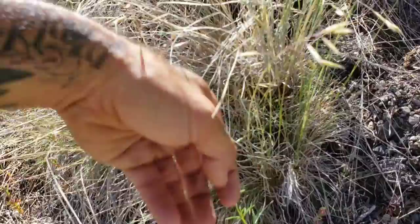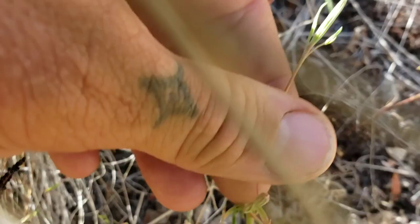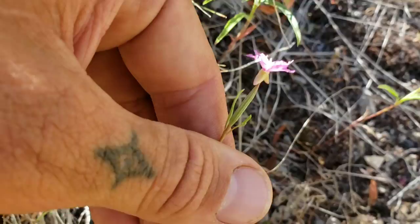Oh look, it's a Clarkia. Remember Onagraceae: four petals. Four petals on the Onagroids — the evening primrose family. Then you got an inferior ovary too, which just means that the fruit is beneath the fusion of the perianth parts. You got inferior and superior ovaries — some nice shit to pay attention to when you're trying to diagnose what the hell plant you're looking at.